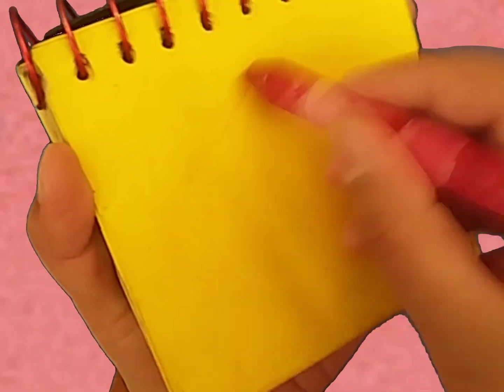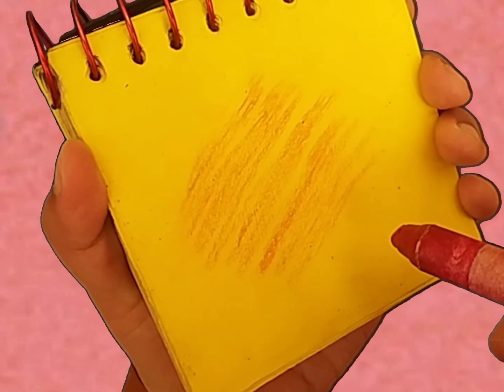So, our first clue is the color red. Let's use our red crayon and draw a line that zigzags back and forth. There, the color red. Our first clue.